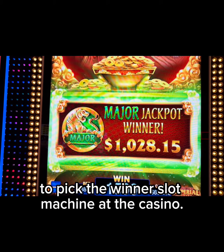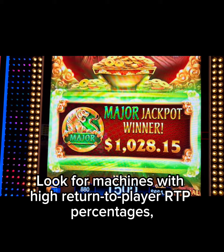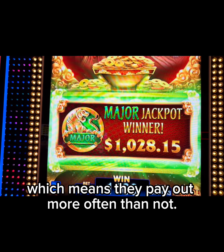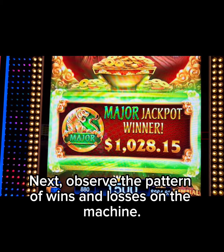I'd like to share some tips on how to pick the winning slot machine at the casino. First and foremost, it's essential to know the types of slot machines available. Look for machines with high return to player (RTP) percentages, which means they pay out more often. Avoid machines with excessive bonuses as they can sometimes be misleading.